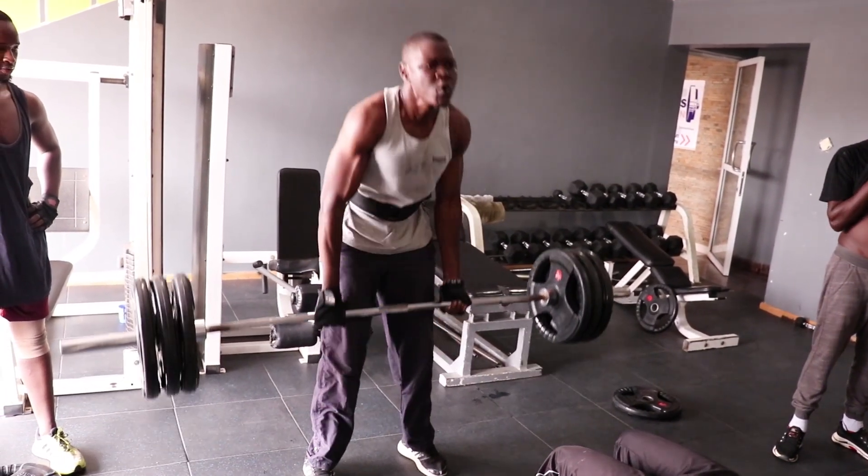So guys, that is the gym area. Let me show you the reception area. If you need any inquiries you can come here first. Let's go to the warm-up area — we have the cross trainers here, and next to the cross trainers we have the treadmills.